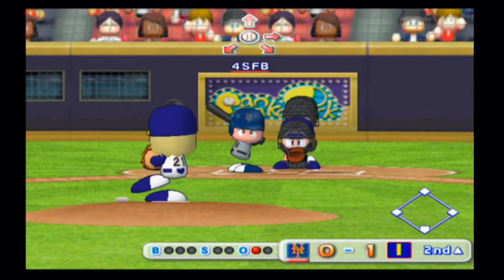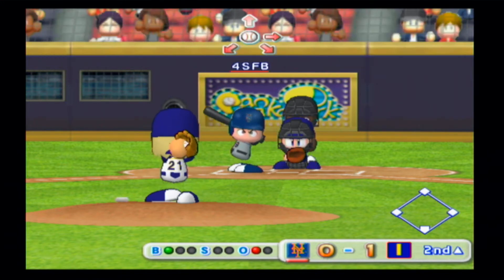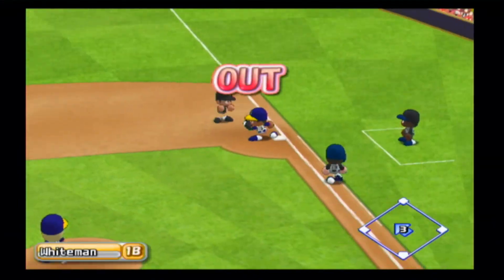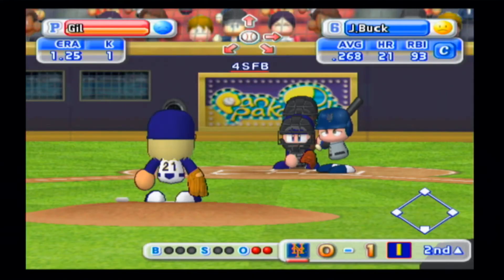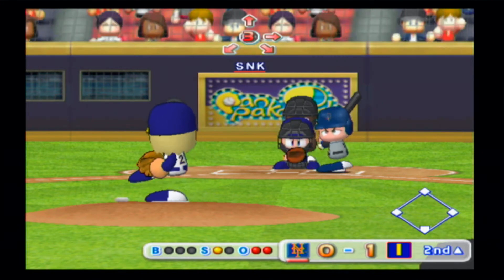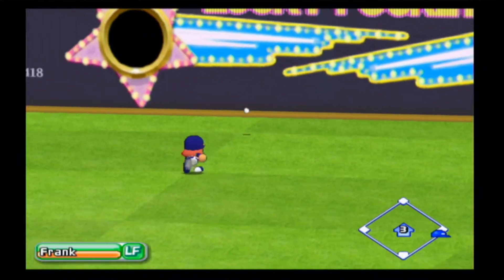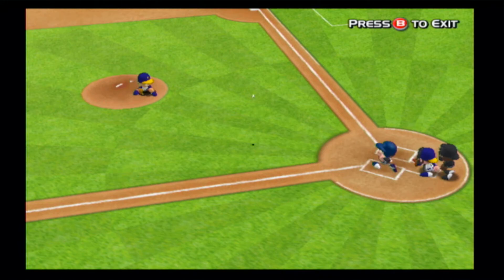Next up, Ryan Church, right fielder. Another infield grounder, thrown to first — out. Two away. Church grounds to second and is retired. Next up, John Buck, catcher. Strike. High and to the left — there's a hit. The batter goes for second and stops at second base. Buck gets a double to left field. The tying run on with two outs.